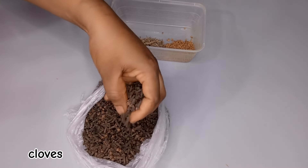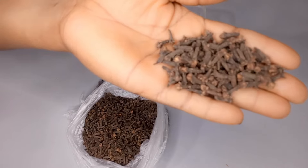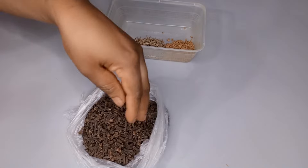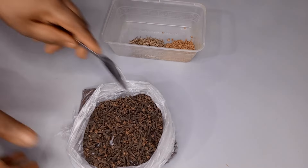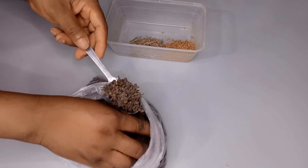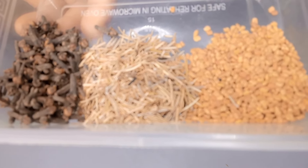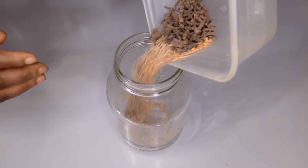Moving on to the third ingredient — cloves. Cloves will help to speed up your hair growth. If your hair is thin, using cloves will speed it up and thicken it. I'm using one full tablespoon of cloves. The combination of these three plants is so amazing — they will really grow your hair, thicken it, and make it fuller, healthier, and longer, but only when used with the right technique.